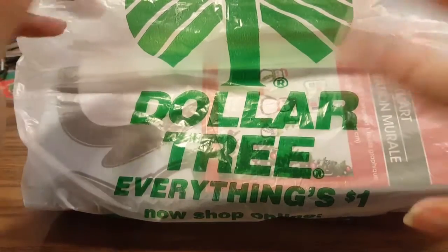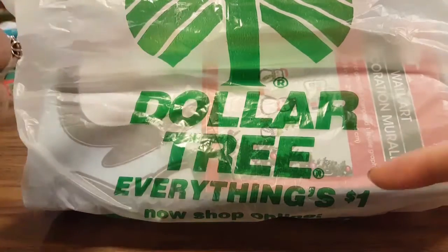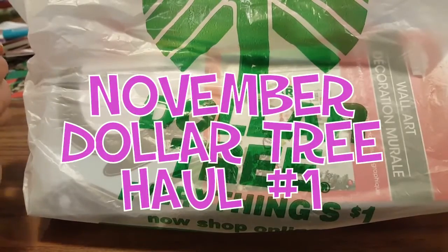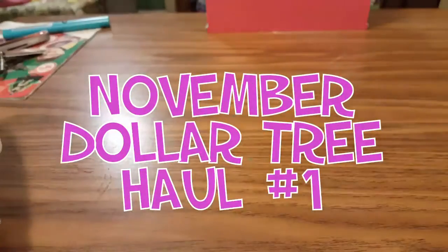Hello to all my subscribers out there, this is Amanda and this is my channel Amanda Random. I have our first Dollar Tree haul of November for you guys, so let's pull this over to the side and see what we found.